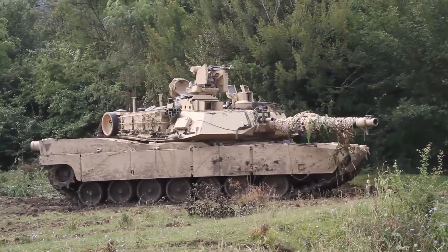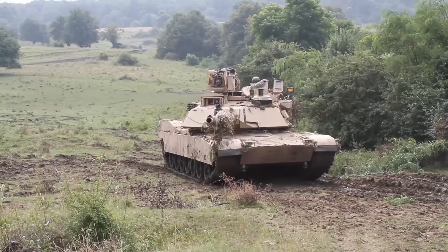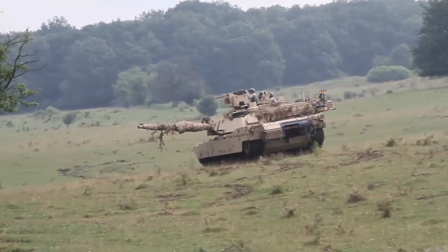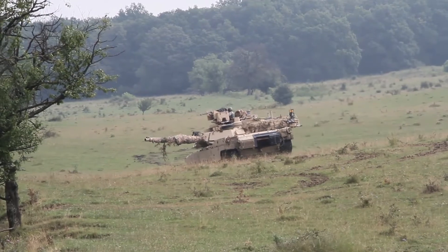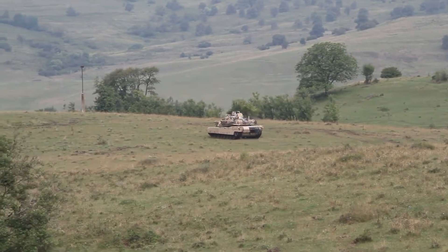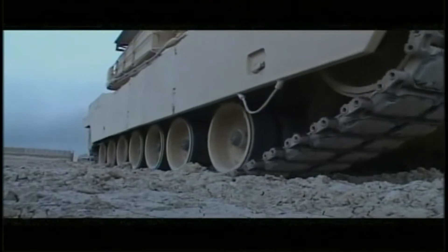Marine Corps Systems Command is modernizing the tank commander's weapon station on the M1A1 tank by developing a suite of systems that gives tank commanders and their gunners a hunter-killer advantage over their adversaries. The new Abrams Integrated Targeting and Viewing System, Single-Handle Commander Tank, and Slew-to-Q capability make for a modern trifecta that cuts time for enemy engagement by half while increasing accuracy, range, and lethality on the battlefield.